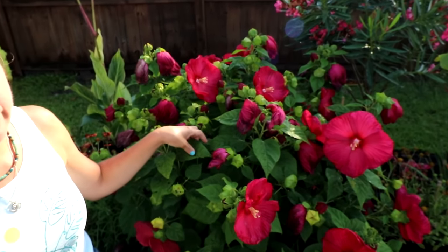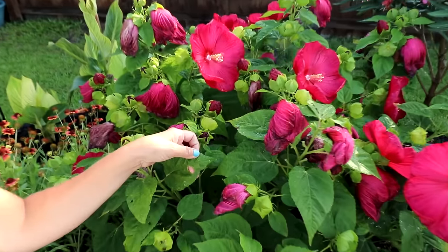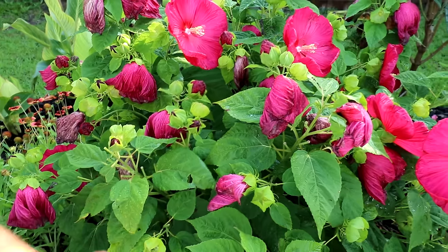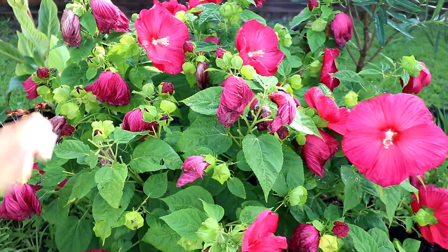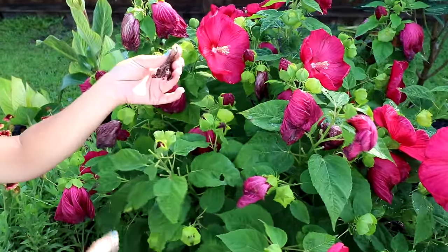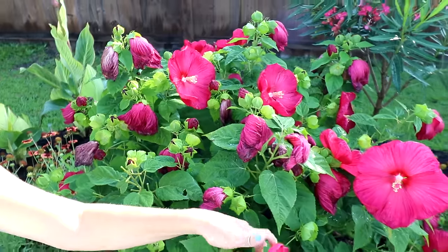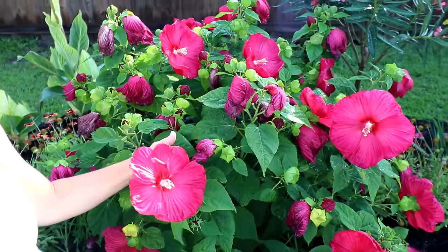Now I'm not going to lie — we do get a couple of pests on it, particularly Japanese beetles. They like to eat little round holes in some of the leaves, which can be quite annoying, so you do have to watch out for that. As with the other hibiscus, you do want to pick off the expired blooms so the plant isn't sending energy to those. Outside of that, we get brand new ones open every single day.